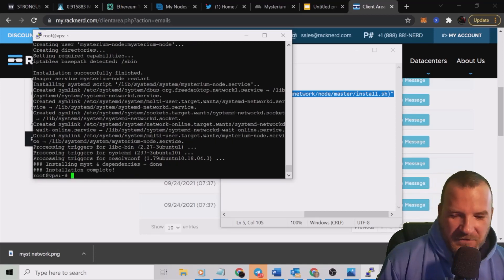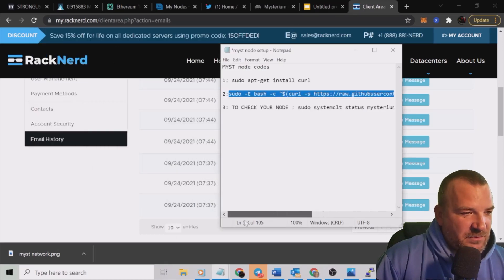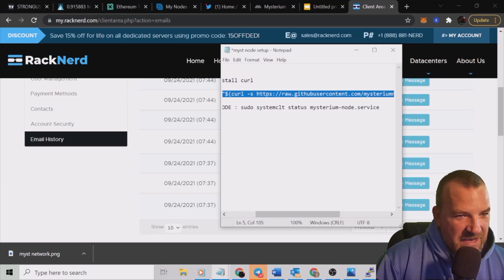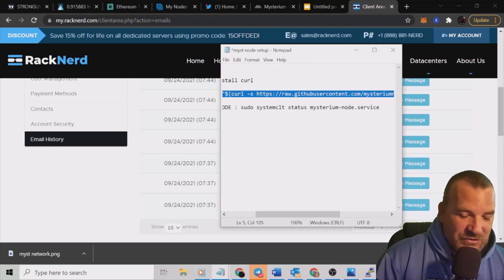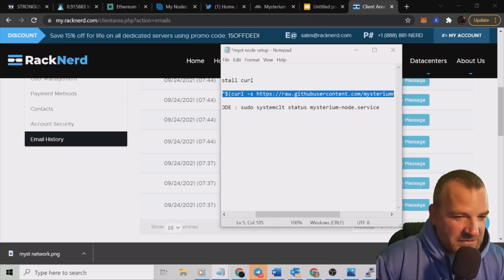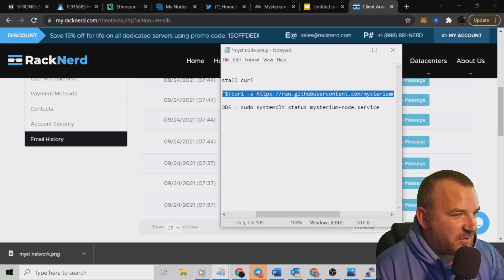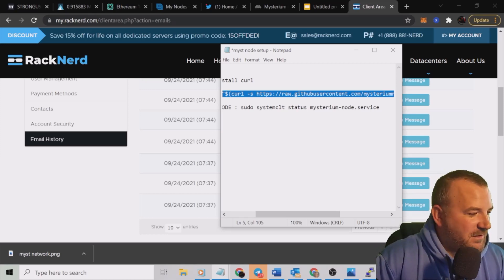There we go — it says 'Installation Complete' right here. Now I can also run this command to check your node: sudo systemctl status mysterium-node.service. I just started it, so it's probably not going to show it as running just yet. Give it about five minutes after you run this code and make sure you give it some time to start up.